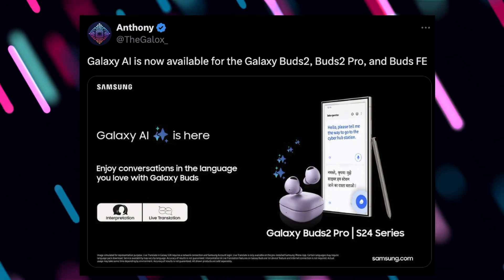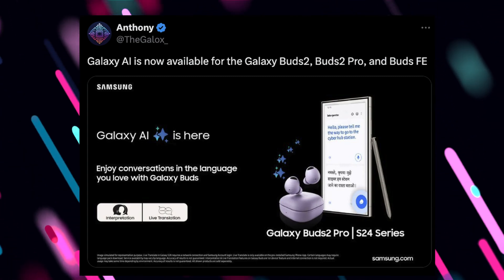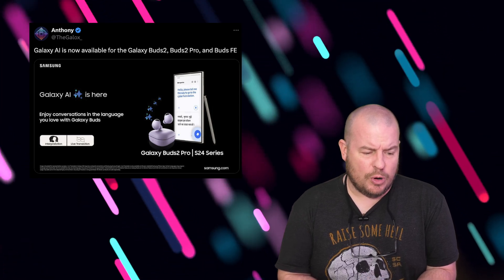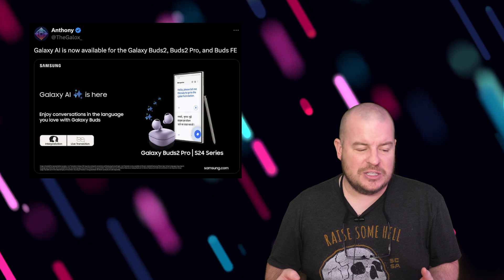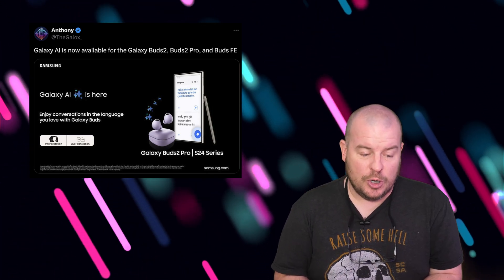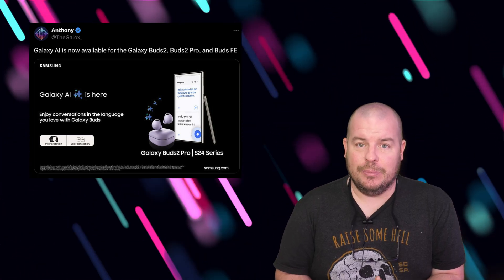It's not going to bring things like Circle Search, but in terms of audio, being able to translate does have that feature. Haven't checked my Galaxy Buds 2 Pros yet to see if I have it. If I do, I'll try to do a video on it and get back to you. But check your Buds 2, 2 Pros, or Buds FE to see if they have the update on the Galaxy Buds app.